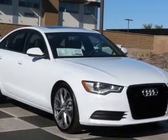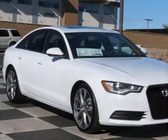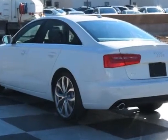Take a look at this new 2014 Audi A6. For your protection, this vehicle has a full factory warranty.